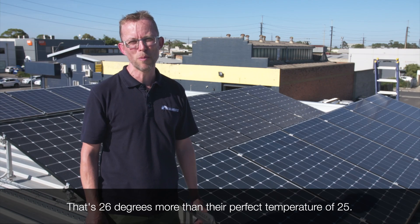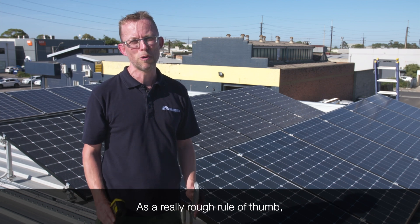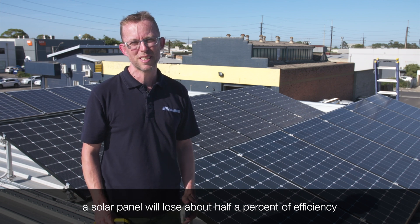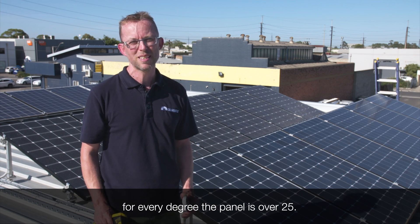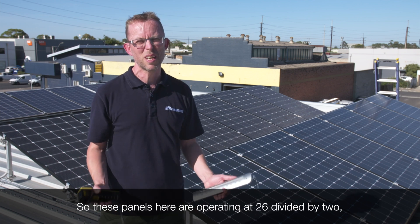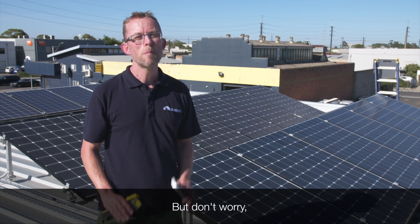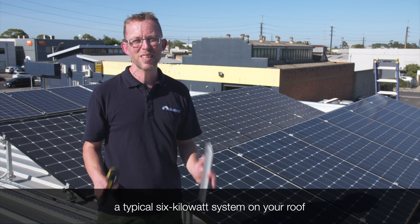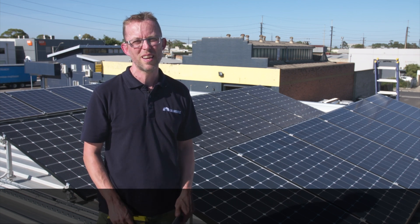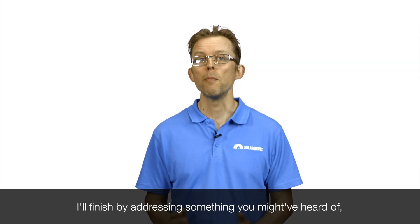That's 26 degrees more than their perfect temperature of 25. As a really rough rule of thumb, a solar panel will lose about half a percent of efficiency for every degree the panel is over 25. So these panels here are operating at 26 divided by 2 — 13% less efficiency than ideal. But don't worry, a typical six-kilowatt system on your roof will still easily power your home's air conditioner even through a heat wave.